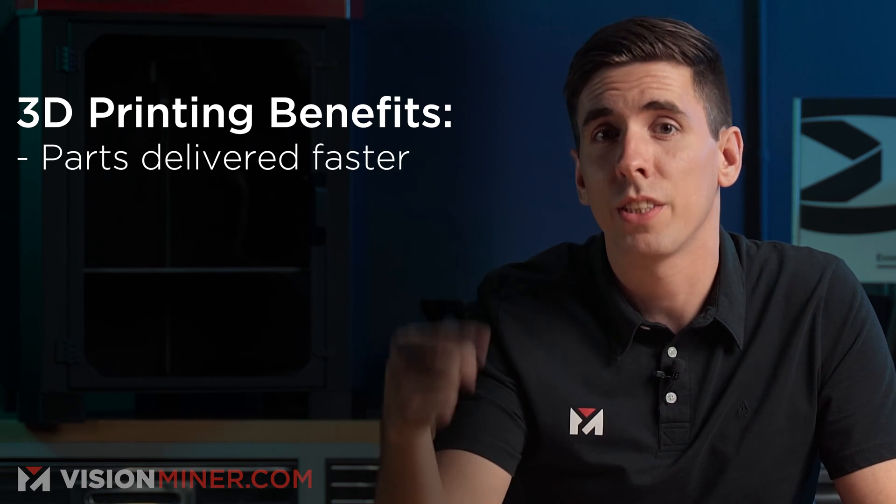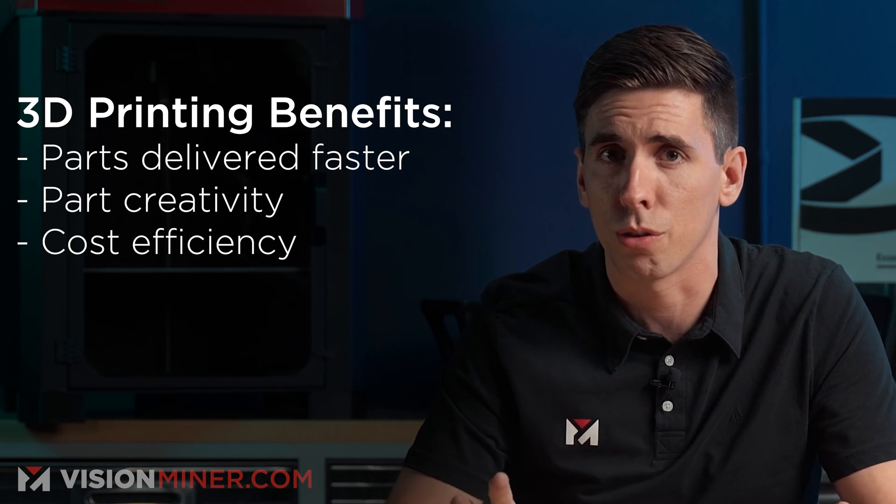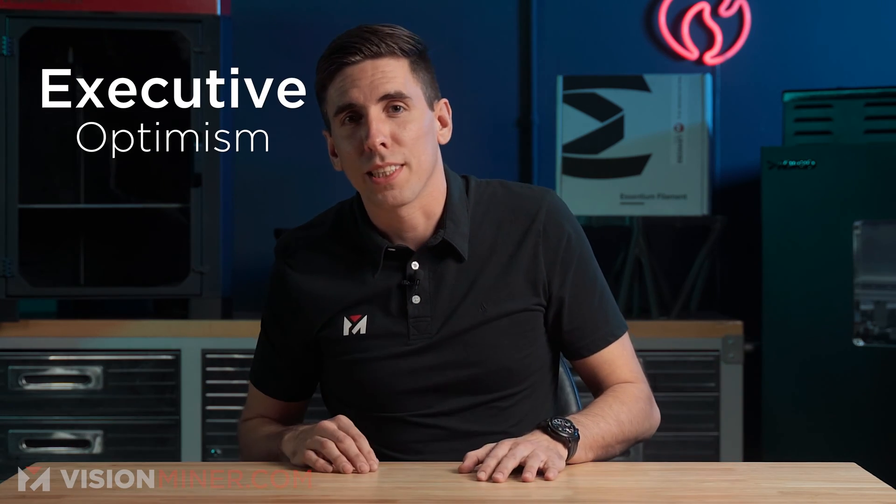Number three: companies are just starting right now to enjoy the benefits of 3D printing. According to a recent survey, the top three benefits companies report enjoying thanks to additive manufacturing are the ability to deliver parts faster, to increase the creativity of those parts, and of course, cost savings — which is huge. Another interesting point is that executives are more optimistic about the benefits of 3D printing than team managers. This is probably because executives really see the long-term bottom line and the ROI, whereas managers are probably dreading the team training and all the new processes to implement.